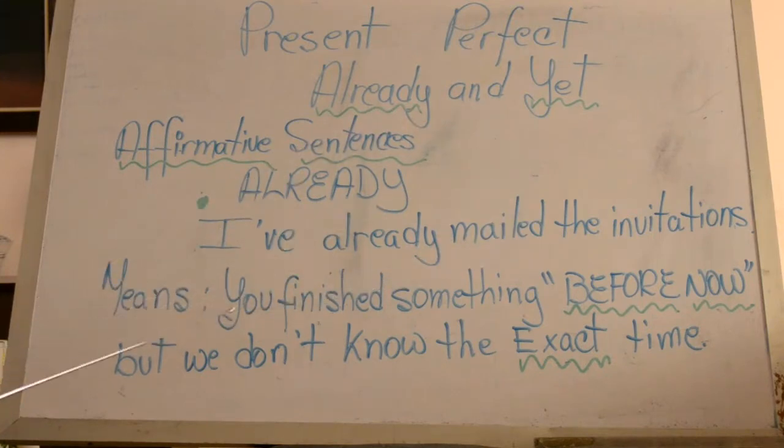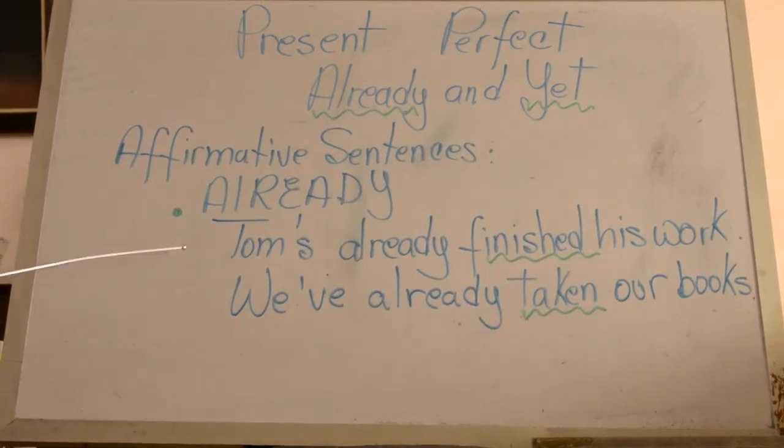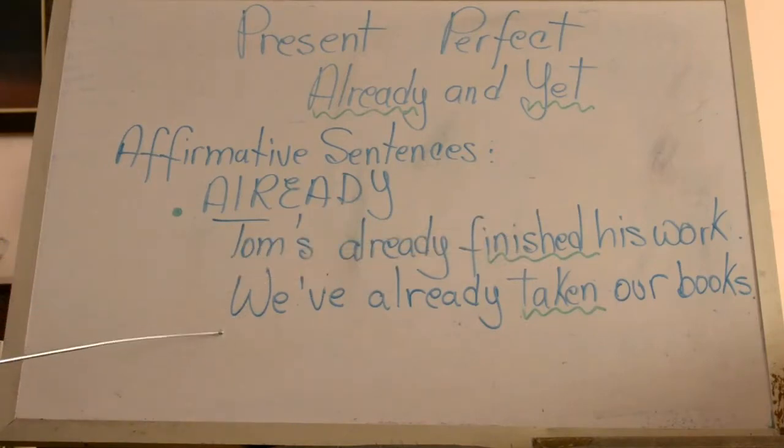What is the meaning of already? You finished something before now but we don't know the exact time. Here we have another example with a third singular person: Tom's already finished his work. Plural form: We've already taken our books.